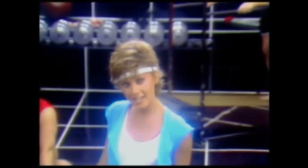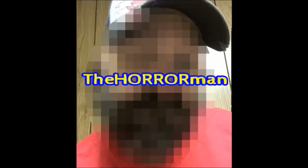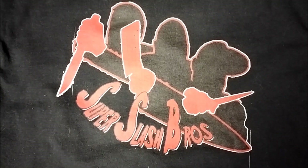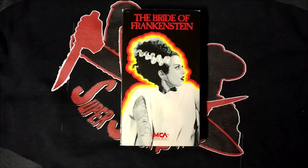Let's get physical, physical, I wanna get physical — media. I own five different editions of The Bride of Frankenstein over three different physical media formats.